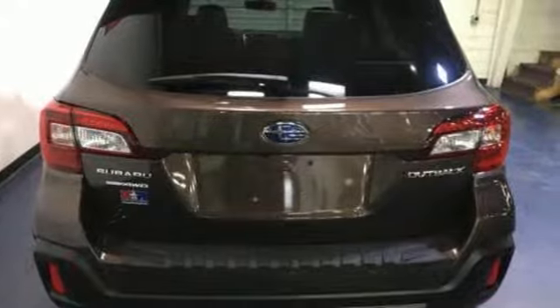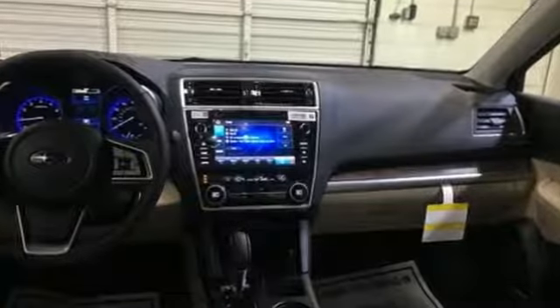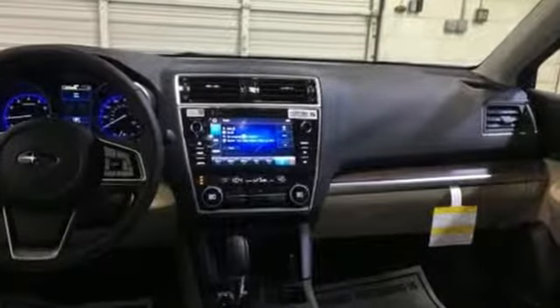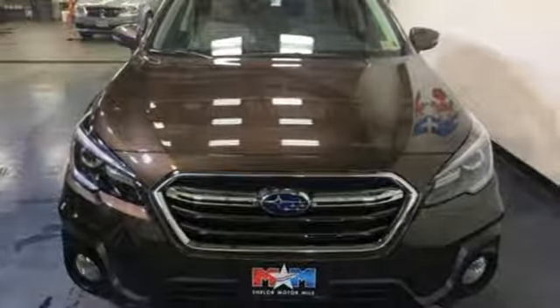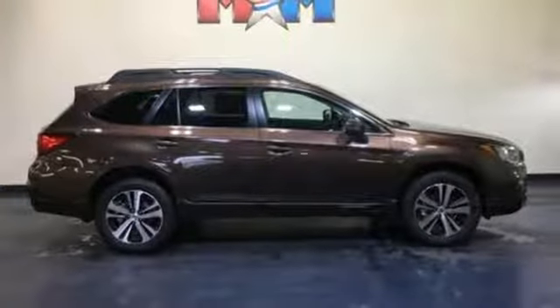Bluetooth streaming audio, power heated mirrors, heated leather bucket seats, auto-dimming rear view mirror, doors and push-button start proximity key.